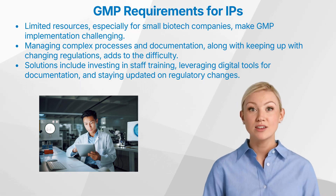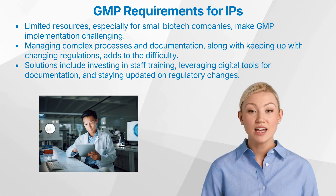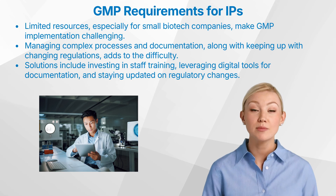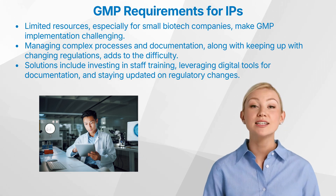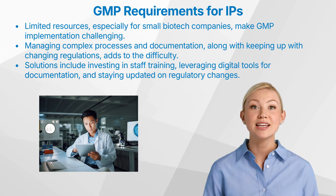To effectively implement GMP in clinical trials, consider these best practices. First, invest in training — regularly train staff on GMP requirements. Second, leverage technology — use digital tools for better documentation and process monitoring. Third, stay updated — keep abreast of regulatory changes and update practices accordingly.